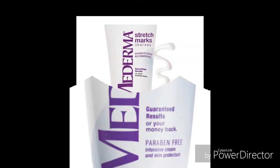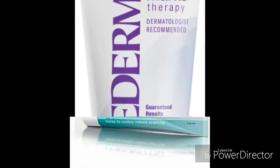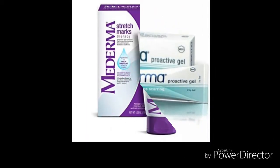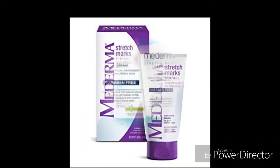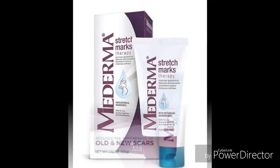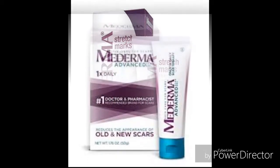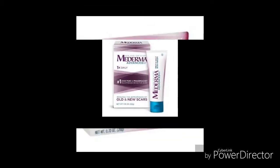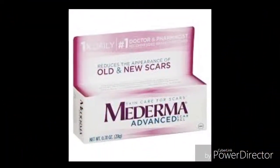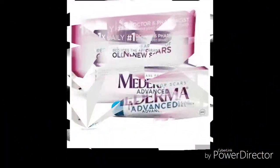Mederma. Mederma is known for its ability to eliminate stretch marks — even purple pregnancy stretch marks. Applying this cream twice a day reduces stretch marks faster. This cream is compatible with pregnant women, as applying it twice daily can leave you glowing through your pregnancy without a single stretch mark.